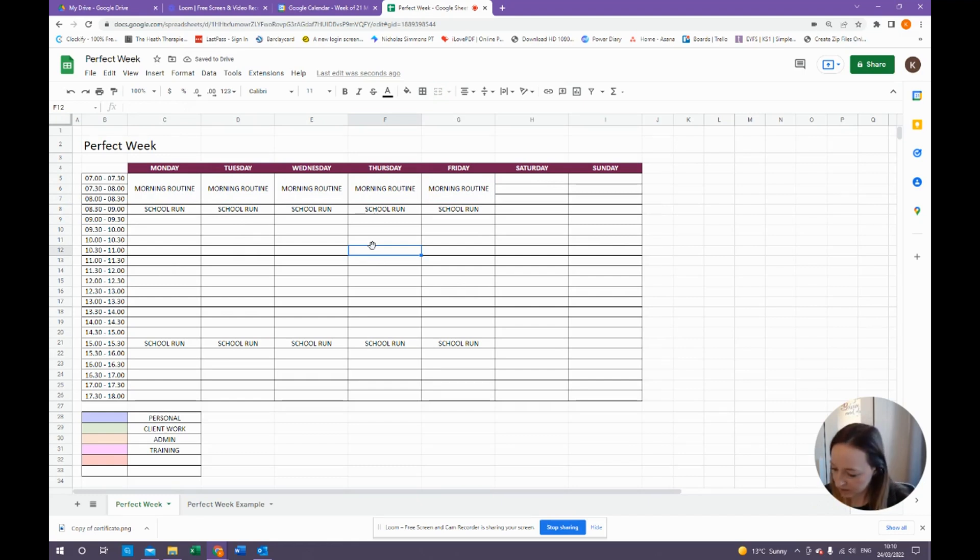Let me put a few more things in. On Mondays, the kids have swimming, so I'll put that there. On Thursday they have gymnastics. And I also like to do my shopping on a Friday morning for an hour. So those are now my must-dos.